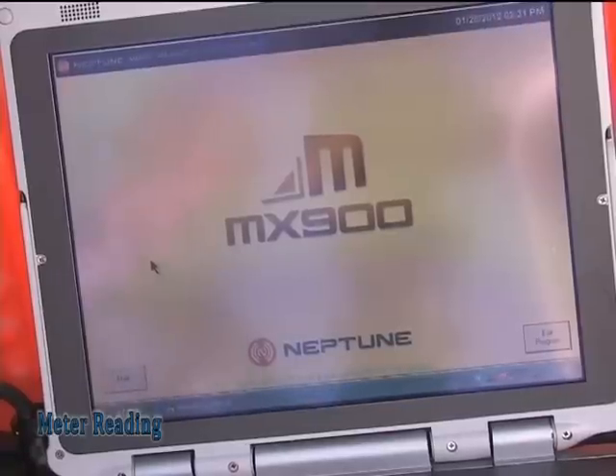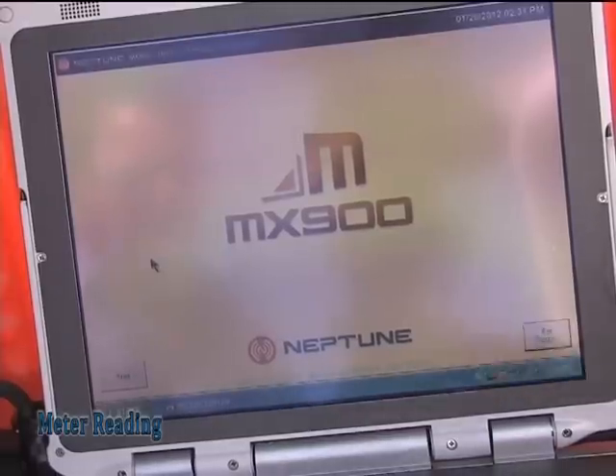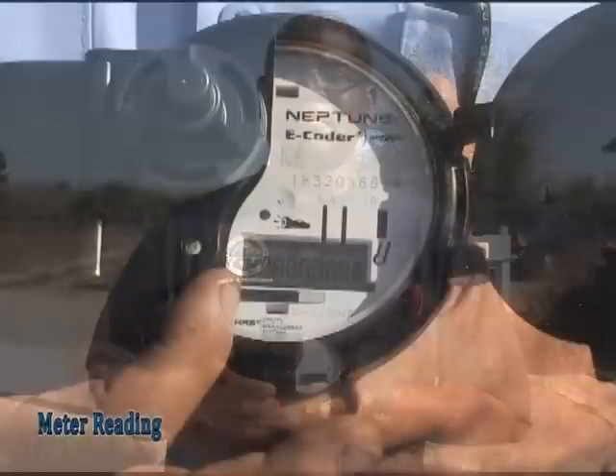The other 42% of our meters are AMR, or Radio Read, meters, and there are two different styles. The one I'm holding now is called an E-Coder 900. To ascertain the reading, we use the mobile unit, the MRX — we drive through the community and the radio signal transmits the reading to the equipment. If you want to verify this yourself, go out to your meter box, open it up, and the digital display should come on so you can ascertain the reading.